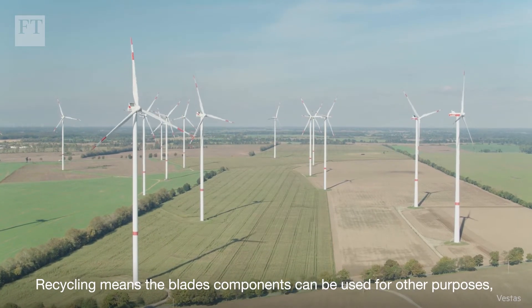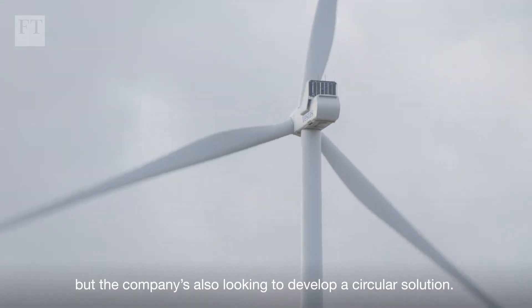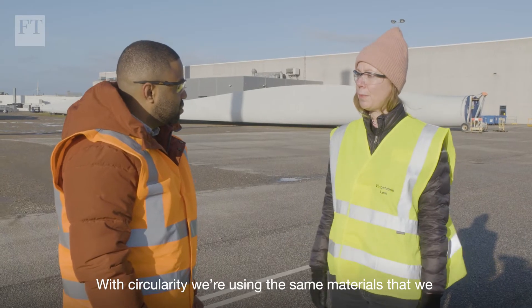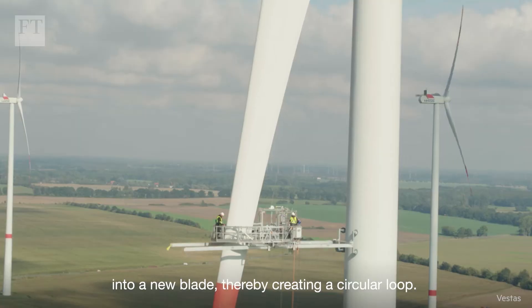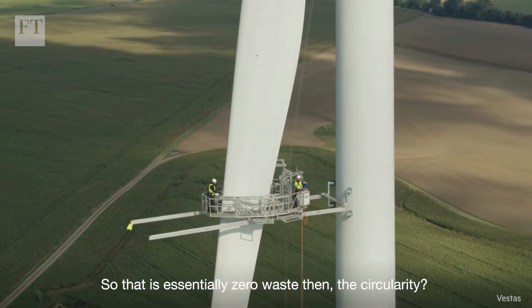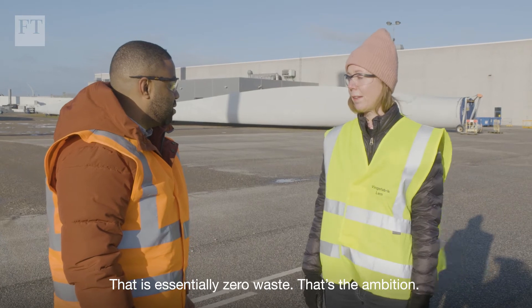Recycling means the blade components can be used for other purposes, but the company is also looking to develop a circular solution. With circularity, they use the same materials from the first blade and bring them back into a new blade, thereby creating a circular loop — essentially zero waste. That is the ambition.